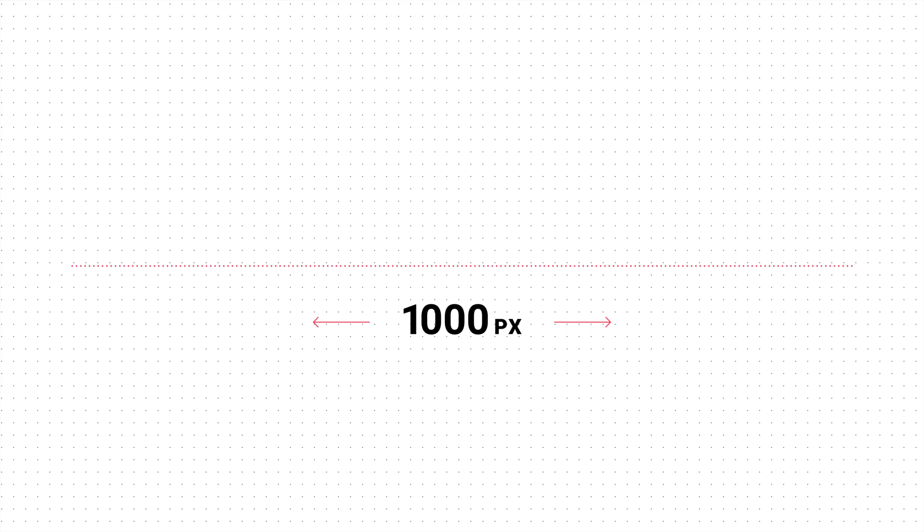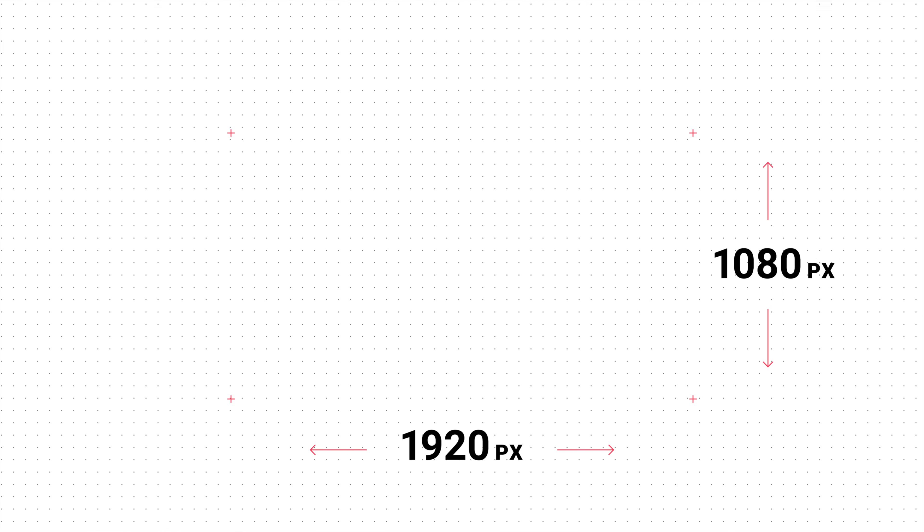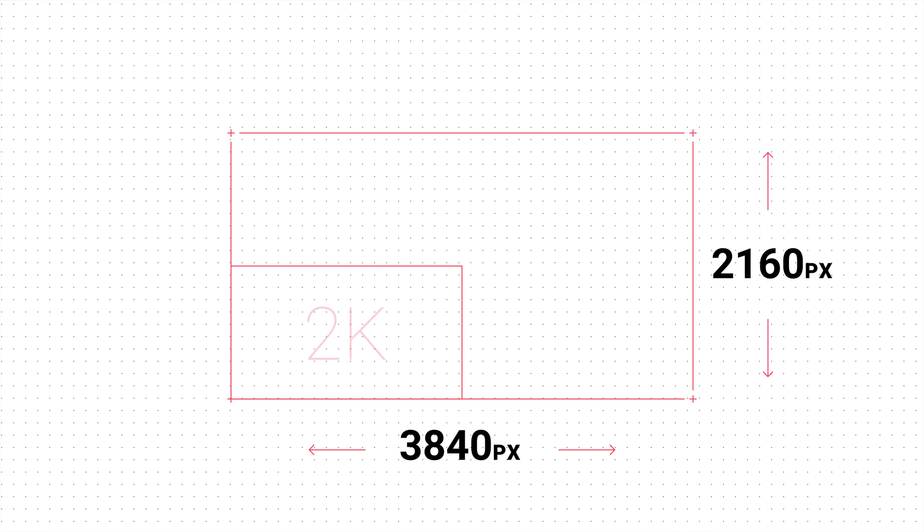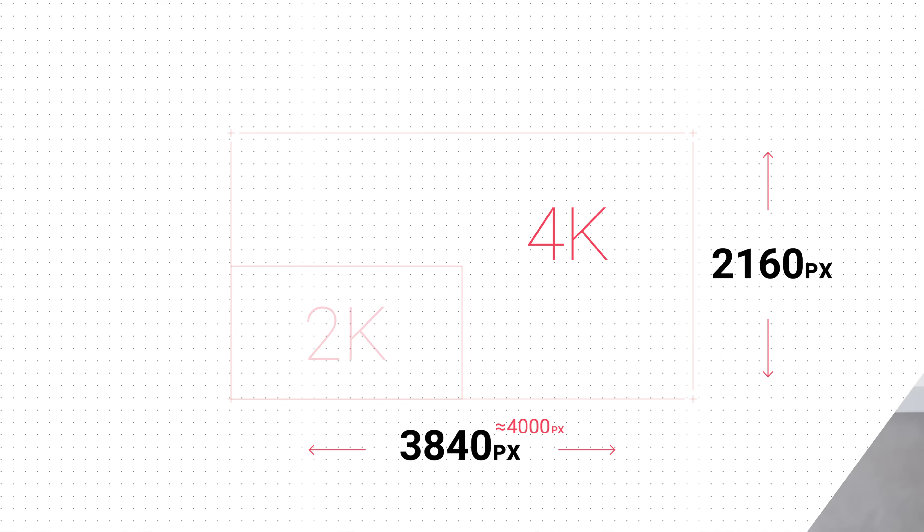So first of all, what is a K? I know most of you know, but for the sake of simplicity it represents about a thousand horizontal pixels. So 1920 by 1080 is about 2,000 pixels wide, so we can call it 2K. 4K is 3840 by 2160 — again, about 4,000 pixels wide — so we call it 4K.